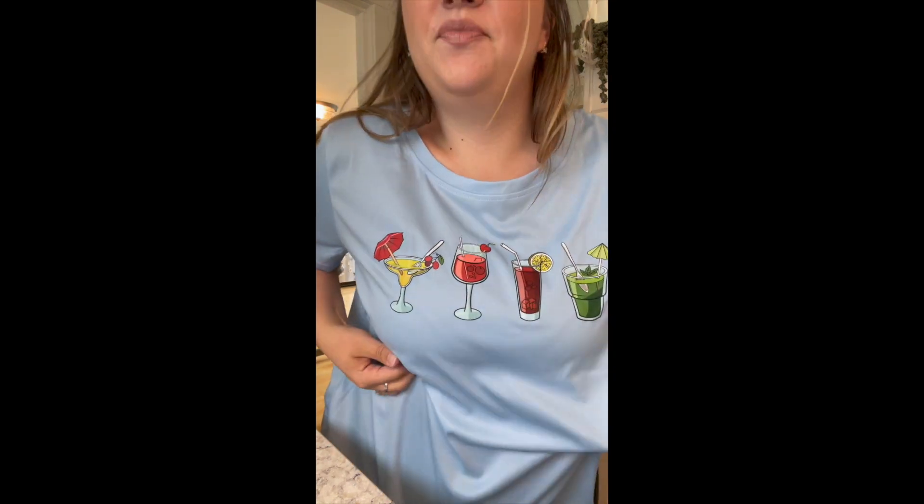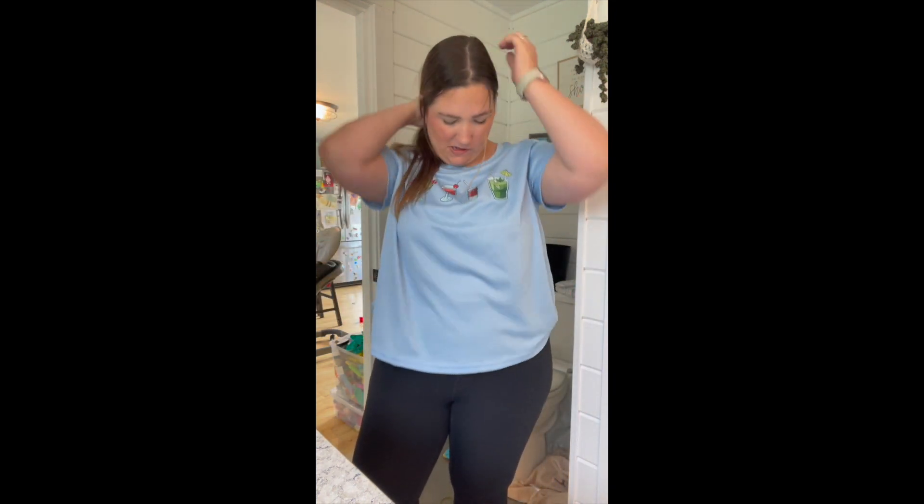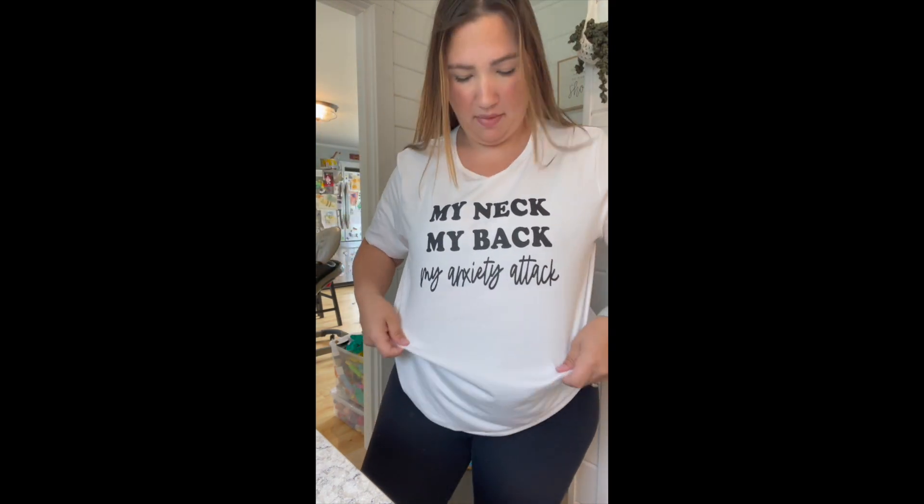The material on this one feels like a workout top — you know those gym shirt fabrics? It feels a little weird, almost like gym shorts material. I don't love that, but it had a bunch of cute little drinks on it and I thought it would be fun for summer. This one is a 1XL and it says 'My Neck My Back My Anxiety Attack' — I don't really remember buying this, but it still fits. Comfy material. Nothing special.